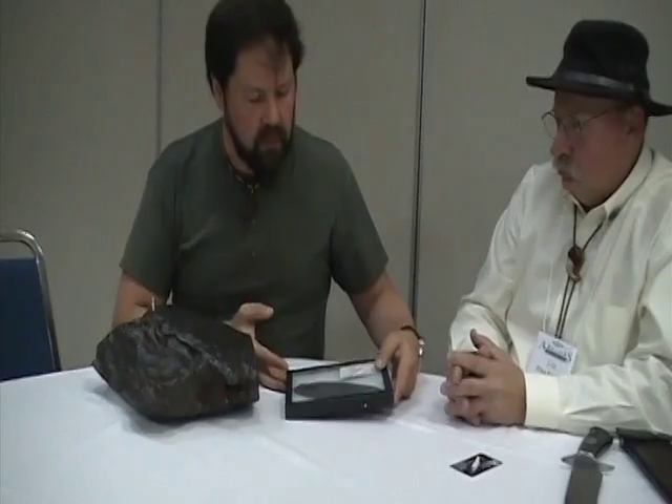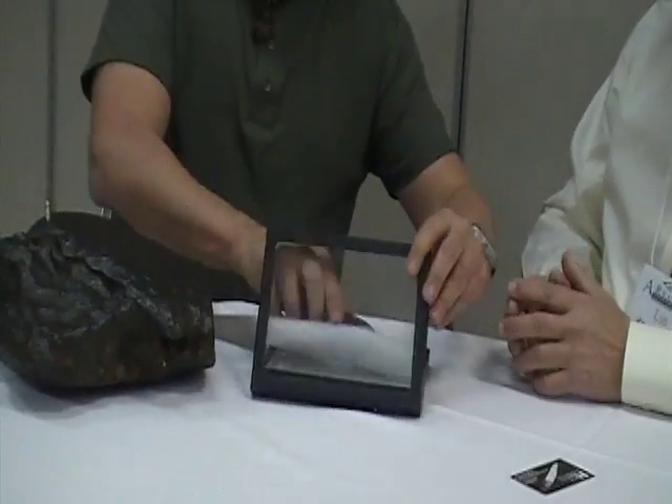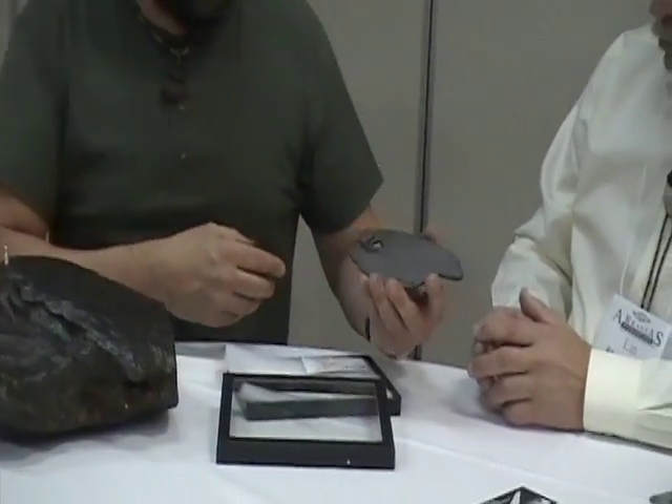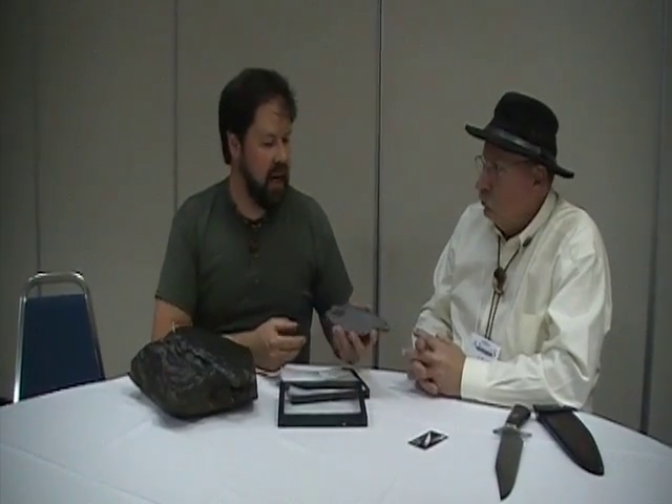I was able to make some slices of the meteorite, and this is one of them here. And Len popped up in my store up in Eureka Springs, Arkansas, about a year ago, and he ended up acquiring one of these slices, and he ended up making a knife with it.